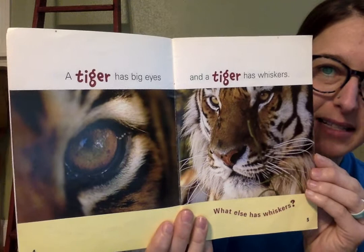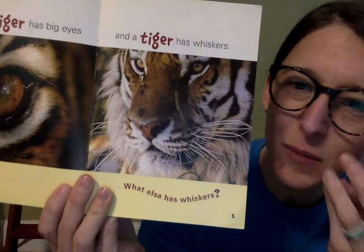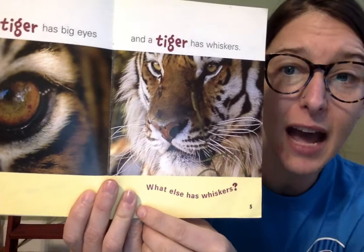A tiger has big eyes and a tiger has whiskers. All cats have whiskers, but let's look at this tiger's whiskers. His whiskers are white and they help him feel things that are around him and smell things. A tiger has whiskers. What else has whiskers? Let's see.